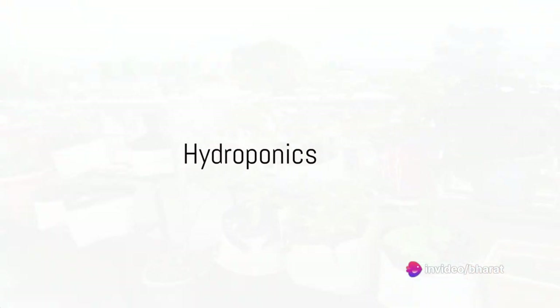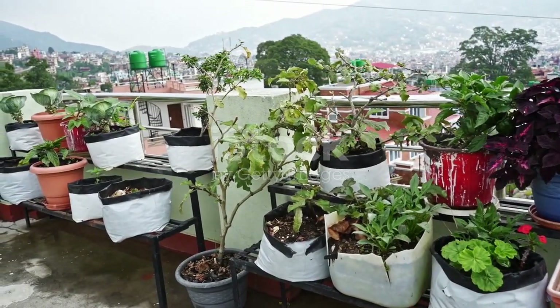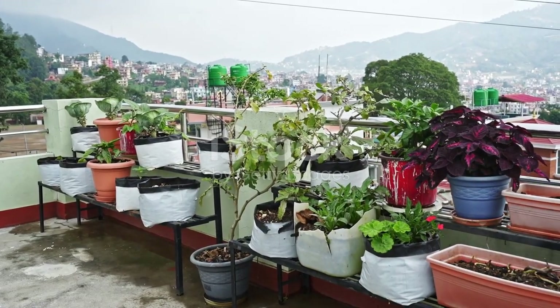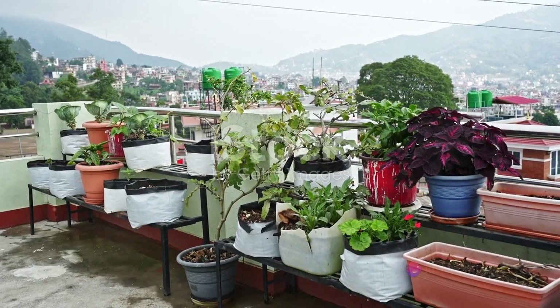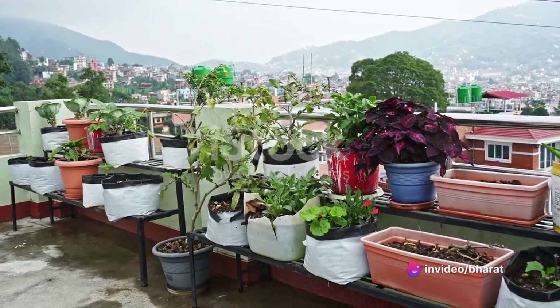Hydroponics, a more modern technique, is the practice of growing plants without soil. Instead, plants receive nutrient-rich solutions, allowing them to grow faster and yield more. It's an innovative technique that's gaining popularity, especially in urban areas.